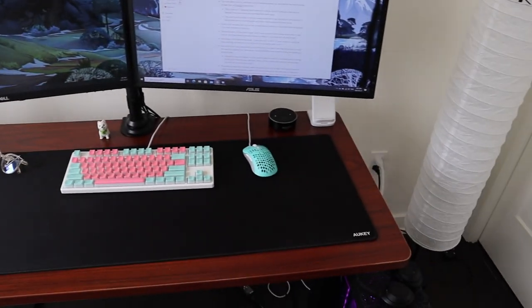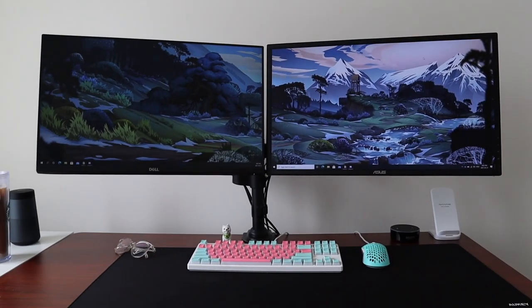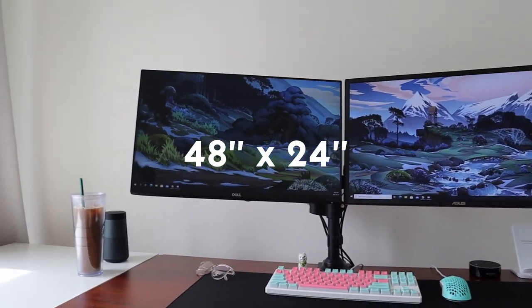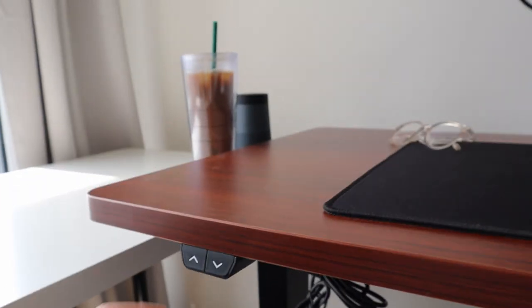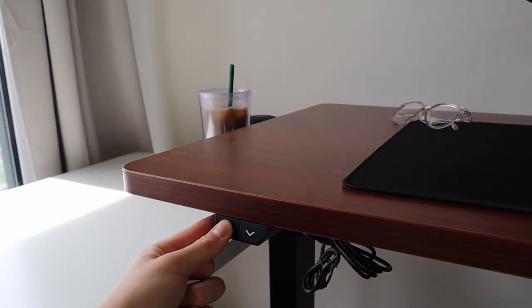The centerpiece of my desk setup is obviously the desk itself. I actually have two different desks arranged in an L-shaped layout. The main desk has my two monitors attached to it and it's a standing desk that the kind people at Flexispot sent over to me — this is their EC1 standing desk frame with a 48 by 24 inch mahogany desktop, basically the same size as a standard IKEA desk. They sent it to me but haven't paid me to say anything. I really like the build quality — it feels super solid even at its highest setting with two monitor arms attached, and it doesn't wobble much.